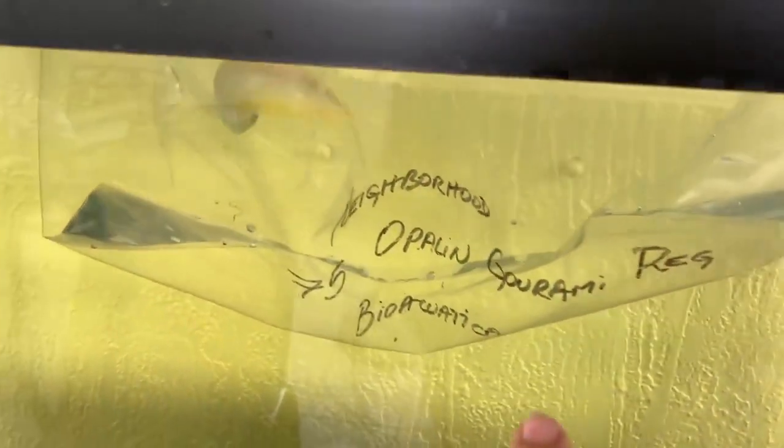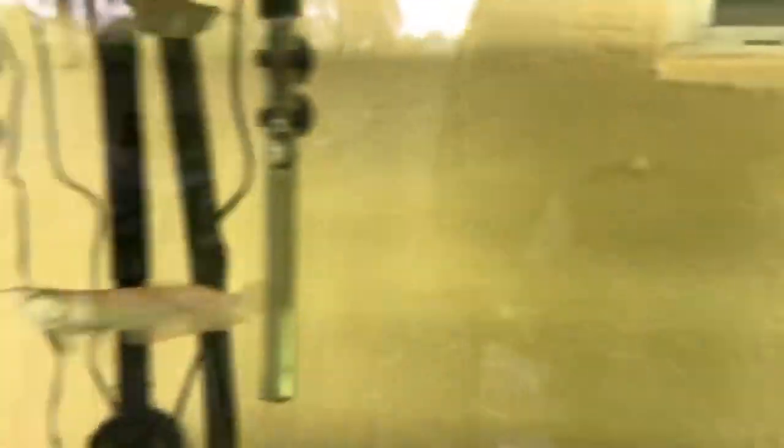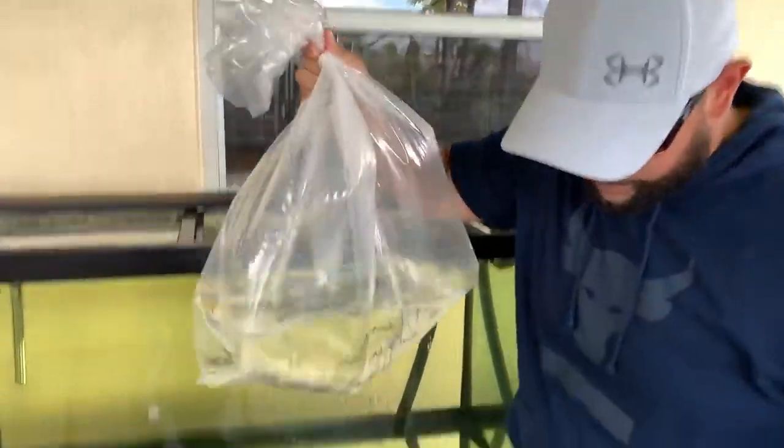We went ahead and added him and he looks like he's gonna be the biggest one. These are the bags I got from the neighborhood fish store from the first time when we got our first arowanas — about the same size. This guy actually has a little bit more yellow to him than the others. If you know why, let me know in the comments below. This one's more banana-like versus the others, so we let them acclimate and we should be good to go.